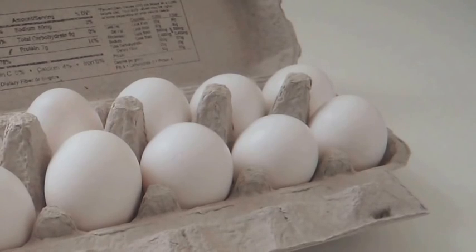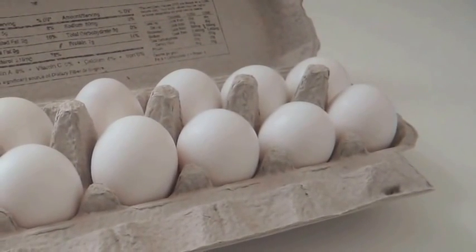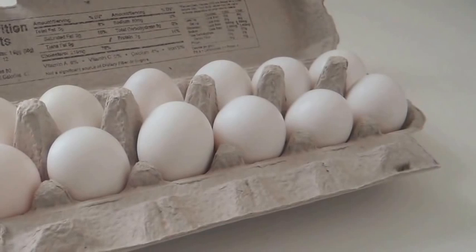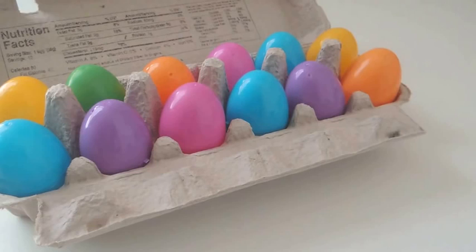So we counted all the eggs in the package and there were twelve. This means a dozen is a group of twelve. I like eggs — some people do not like eggs, but I think everyone likes Easter eggs!